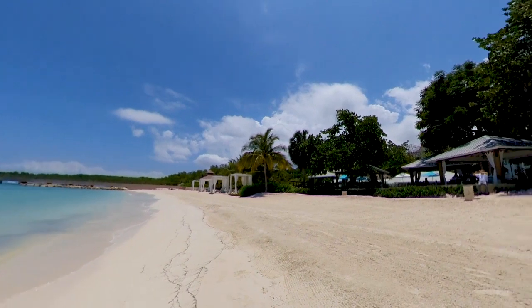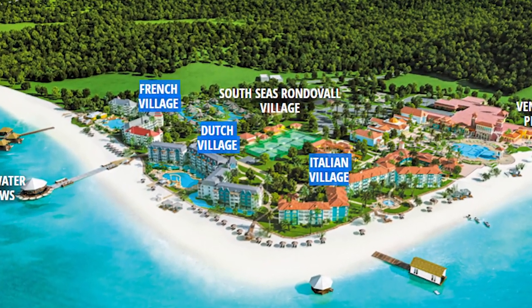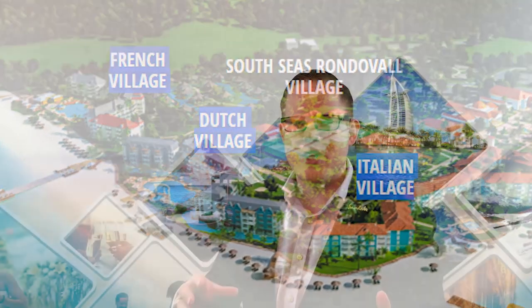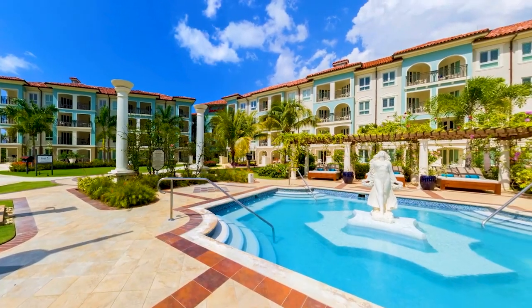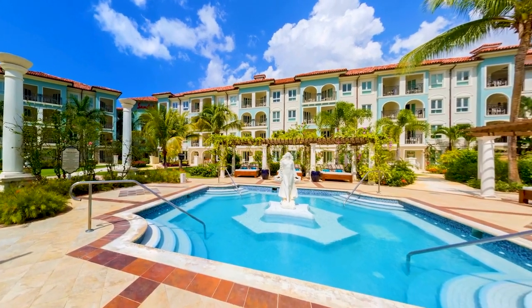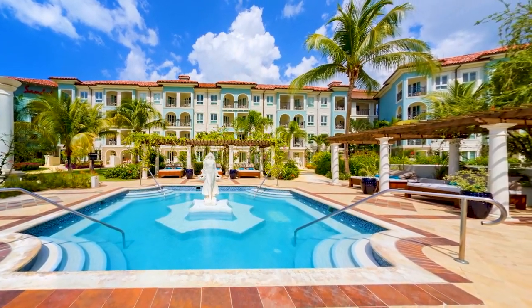Number two: let's talk about the villages and the rooms at Sandals South Coast. There are three main villages in the resort: the Italian village, the French village, and my personal favorite, the Dutch village. The Italian and French villages have a European-esque, traditional luxury style with a Mediterranean flair. If you're after rooms or suites with a truly modern, refurbished, state-of-the-art look, you'll want to check out the newly refurbished Dutch village.